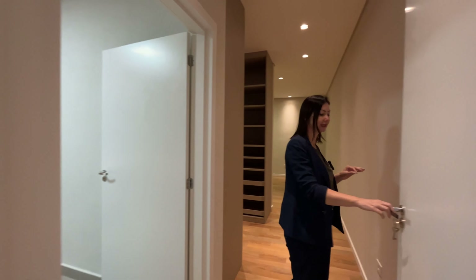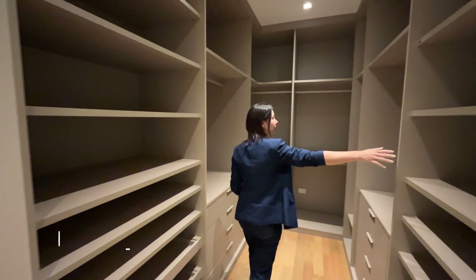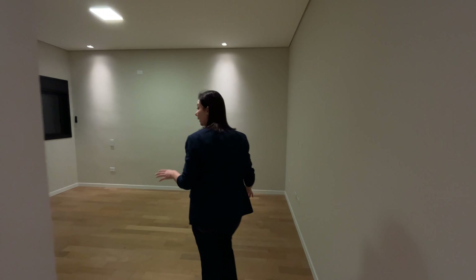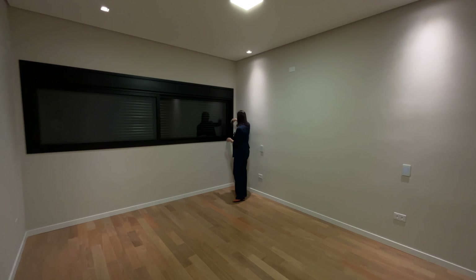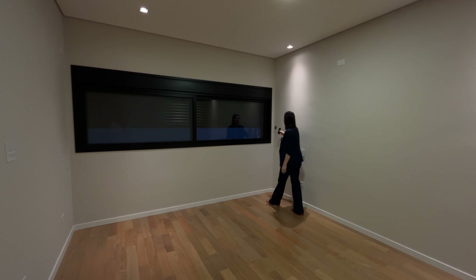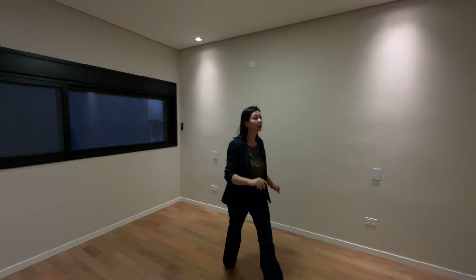Now we're going to see the fourth suite, which is the master suite. It's truly impressive. The interior doors are from the brand Pormade — it's 100% high-end. The cabinetry of the closet, and all the cabinetry in the house, is from the brand Delano, and it's really top-of-the-line. The master suite space is very spacious, with automated blinds and large, wide windows.